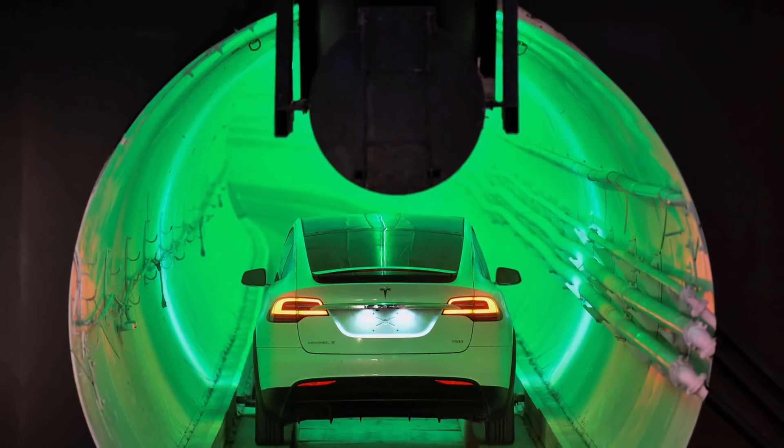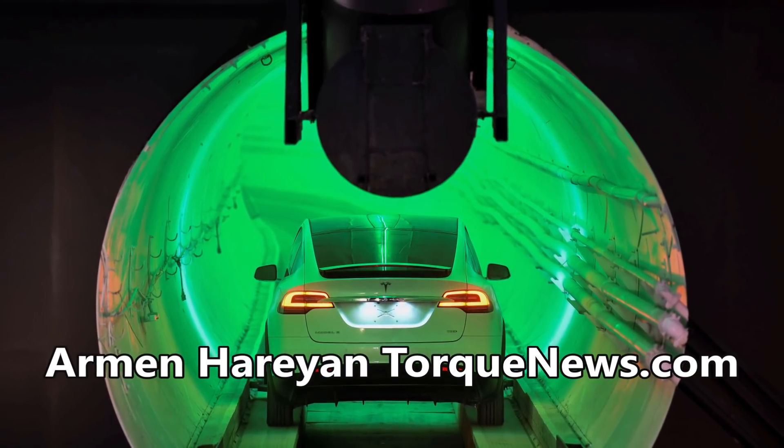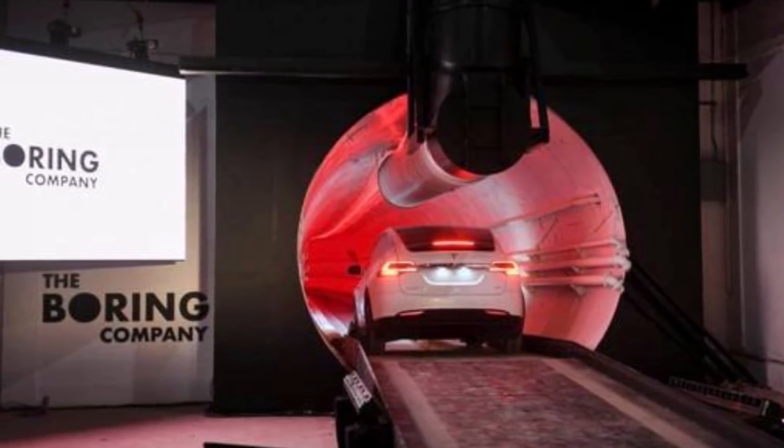Approximately five days ago, we learned that Elon Musk's Boring Company has finished digging the Las Vegas tunnels. In this video, I'm going to tell you about what's next — what happens after they finish digging, and what is the next stage of work.